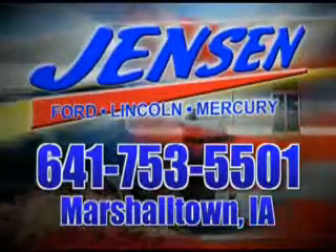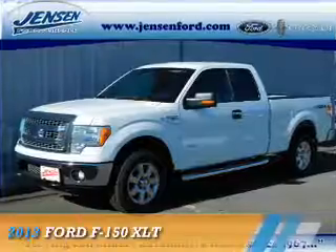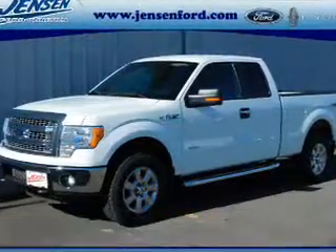Stop in to Jensen Ford and see why we're Marshall County's largest Ford dealer. Presenting the 2013 Ford F-150.